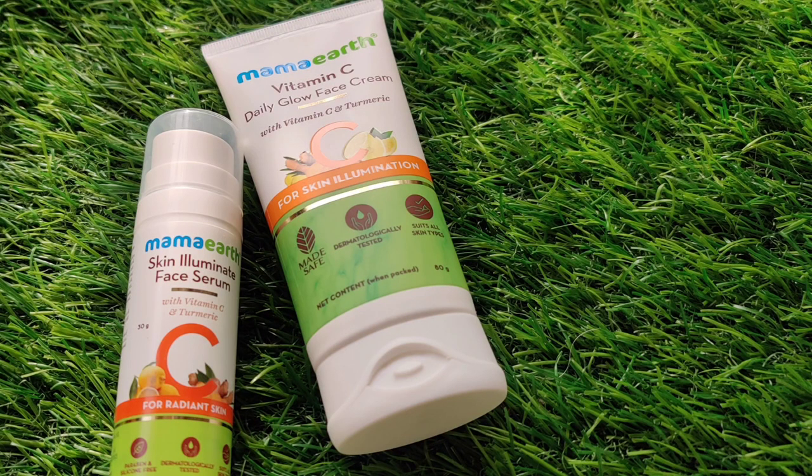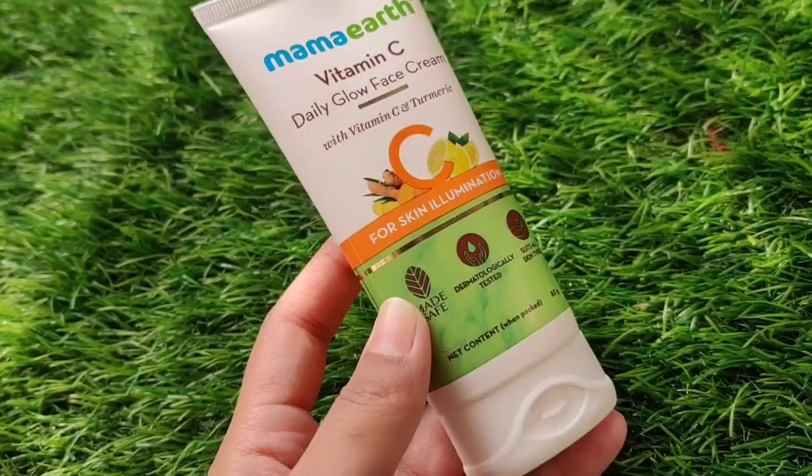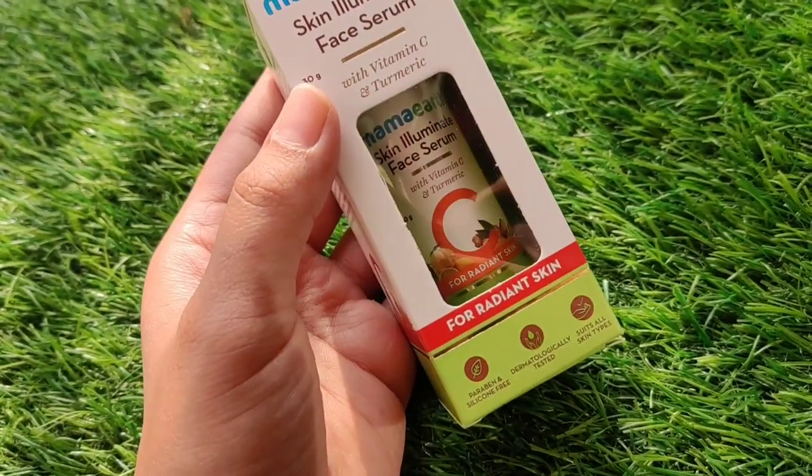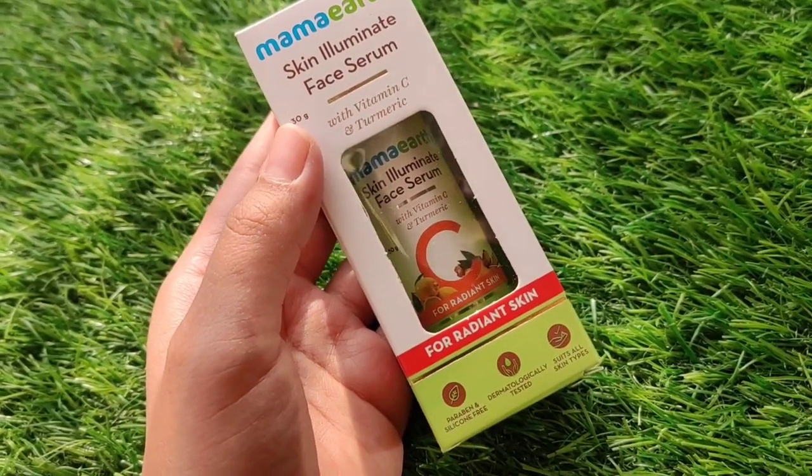Hello everybody. In today's video I am going to talk about these two products which are sent to me by Mama Earth. First of all, they are Vitamin C Daily Glow Face Cream for Skin Illumination. And the second product is their Skin Illuminate Face Serum for Radiant Skin.